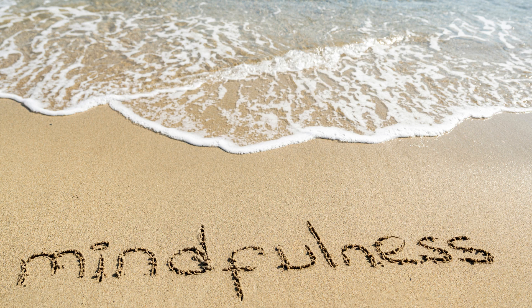3. Mindful Eating: Choose a piece of food, such as a raisin or a small piece of fruit. Observe its texture, smell, and appearance. Slowly take small bites, savoring each one and paying attention to the flavors and sensations.